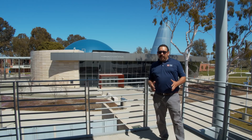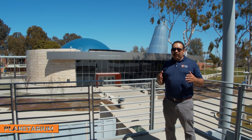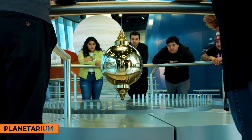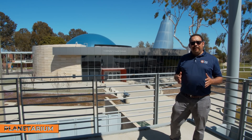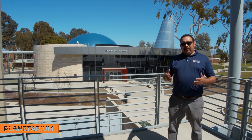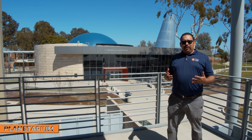One of the buildings I love going into is our planetarium. Did you know our planetarium cost 25 million dollars to build? Inside, there's a full Foucault pendulum and a 125-seat theater available for our students. It's a community planetarium, so it's open to our community and our students. If you're a student, you get to see a show for free. If you're part of the community, it costs five dollars. There are shows not only at night, but also on the weekends.